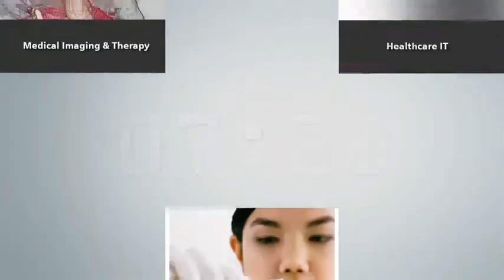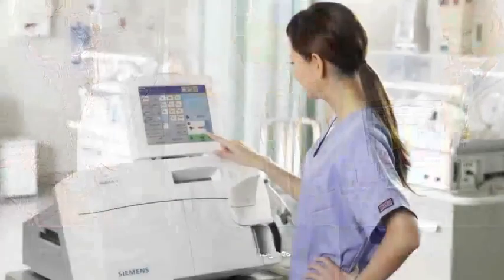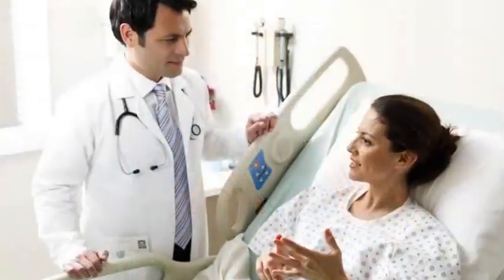In critical care, you need a partner you can count on, because every second counts. As a recognized leader in healthcare, Siemens develops real-world solutions that focus on increasing your uptime, improving your workflow, and enhancing patient outcomes.